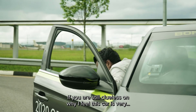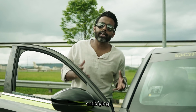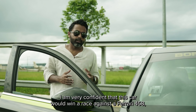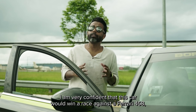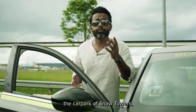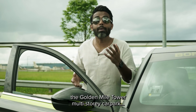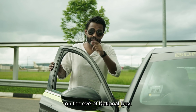If you are still clueless on why I feel this car is very satisfying, let me put it in simpler terms. I am very confident that this car would win a race against the Ferrari 458 — but if the race were to start at the top of the carpark of Shore Towers and end on the top of the Golden Mile Tower multi-story carpark, on the eve of National Day.